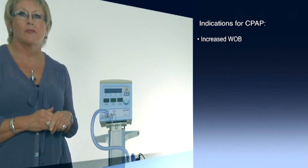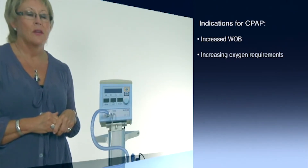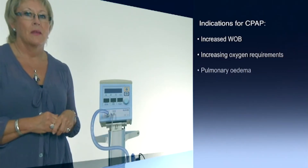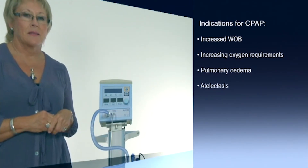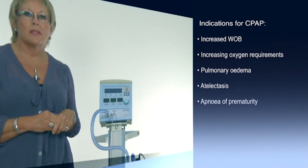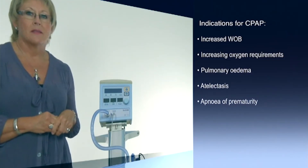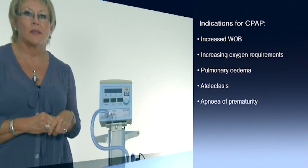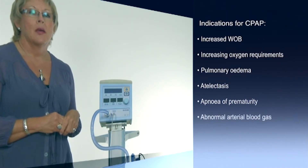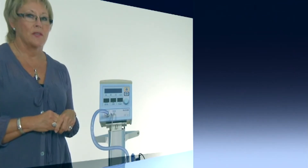rib recession, grunting, nasal flaring, pallor or cyanosis with increasing oxygen requirements. Pulmonary edema, atelectasis, apnea of prematurity — nasal CPAP abolishes obstructive and mixed apnea, however cannot help control central apnea. Abnormal arterial blood gases and post-extubation.